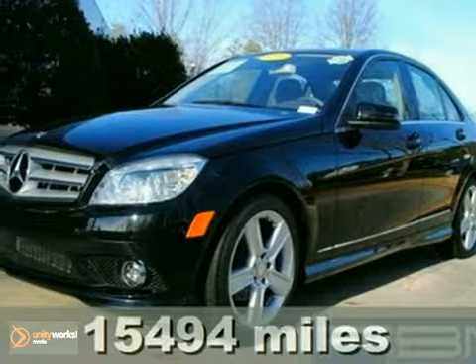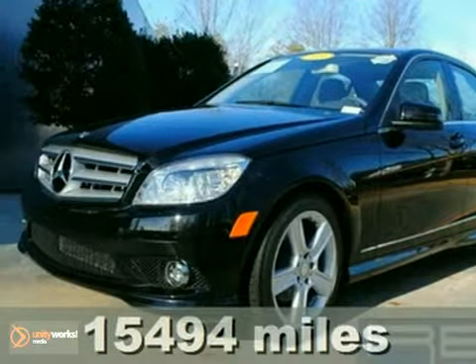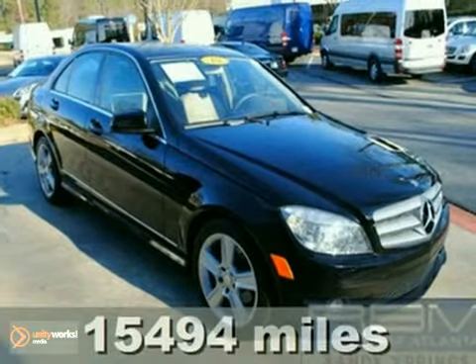Here's a 2010 Mercedes-Benz C300. Get your lowest priced. Hurry, it won't last long.